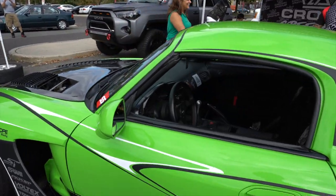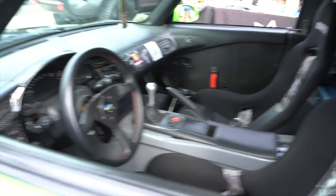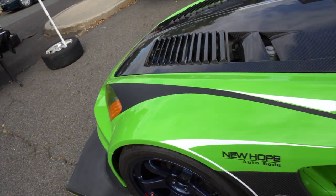You got the Spoon steering wheel, Recaro seats, HPI harness, carbon fiber trim. This thing is nice, this is crazy.